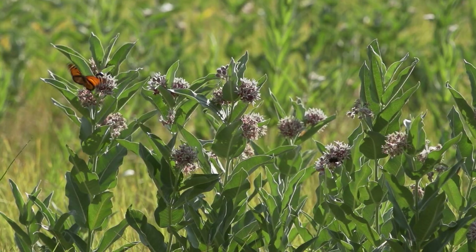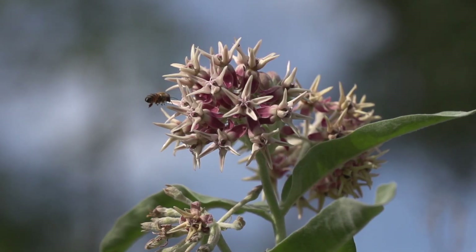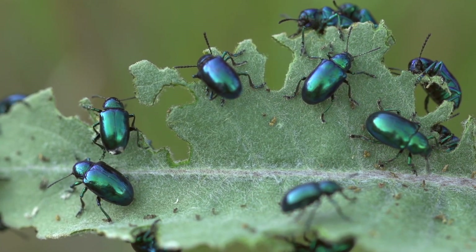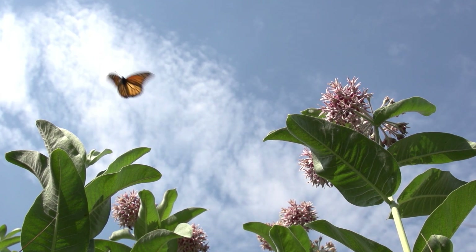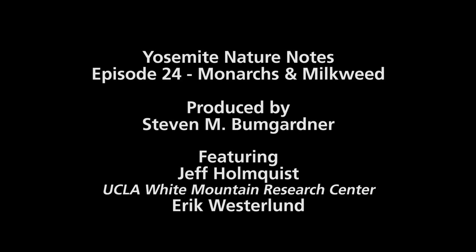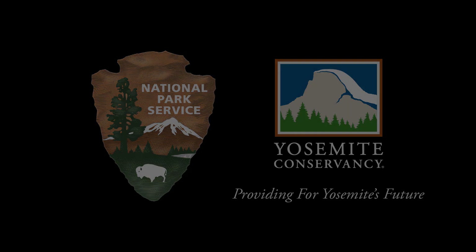There's that John Muir quote: pull on one thing in nature and you'll find the rest of the universe hitched to it. Just look at one milkweed plant and you will find a whole universe.